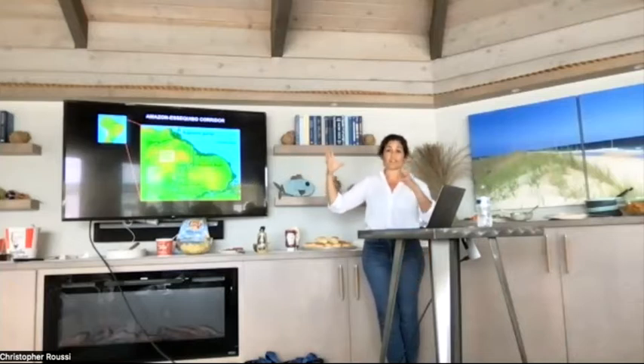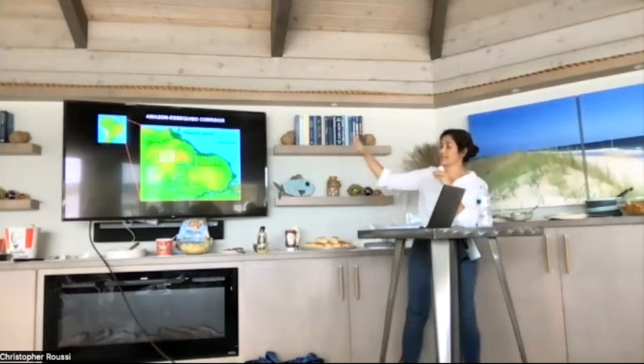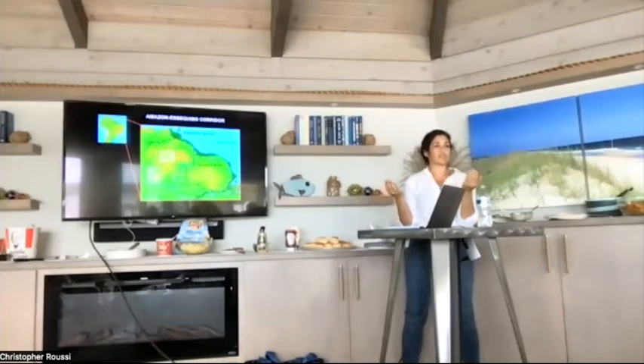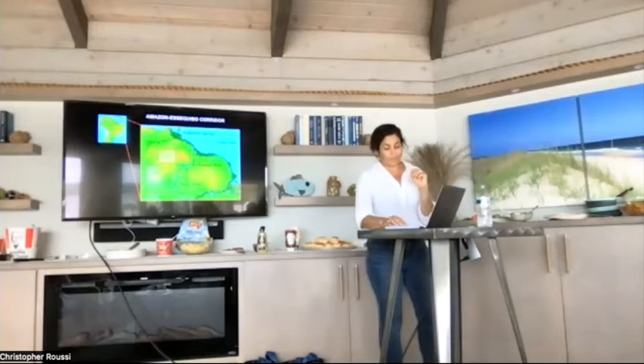I refer to this area as the Rupununi portal, because during the rainy season it becomes inundated, allowing a hydrological corridor between the ancient Guyana Shield rivers and one of the youngest and most diverse rivers in the world — the Amazon. It's one of the only known seasonal connections on the globe, functioning similarly to the Okavango, with an incredible mixing of waters between the Guyana Shield and the Amazon.